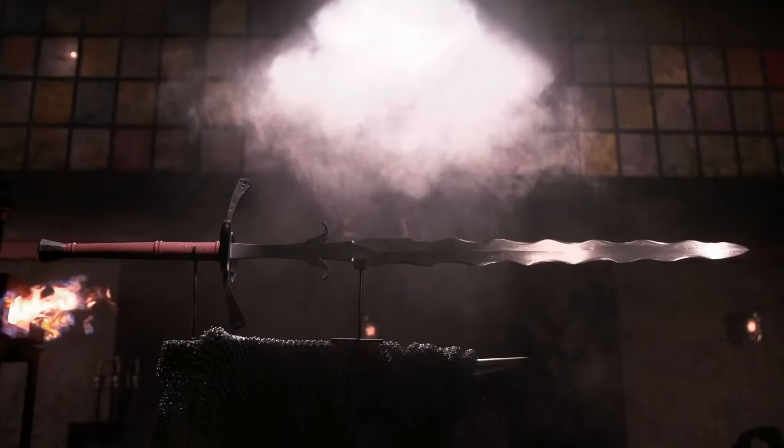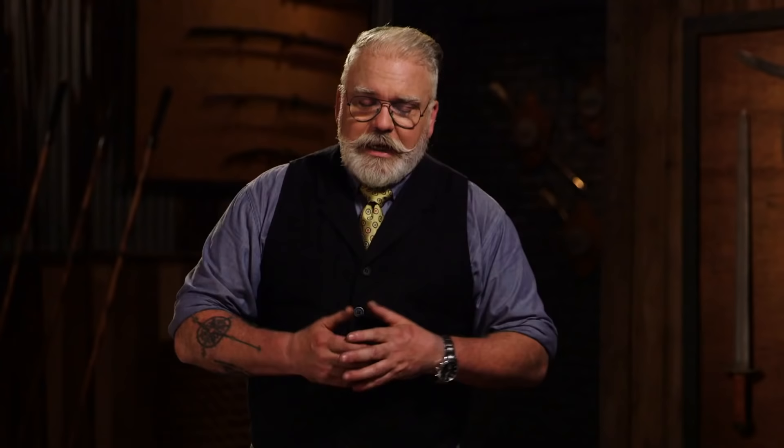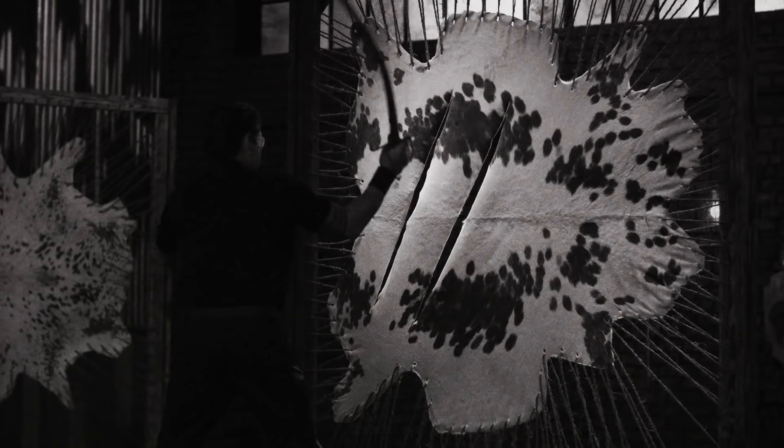Is the Zweihander not simply a flamberge, or is that just the type of blade? The flamberge refers to the actual blade. You can have a flamberge rapier, a flamberge broadsword, a flamberge whatever you want. Flamberge just means flame-like. And so yes, our Zweihanders were flamberge.